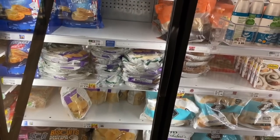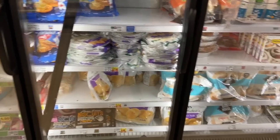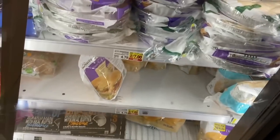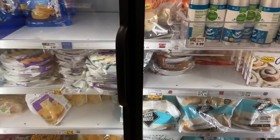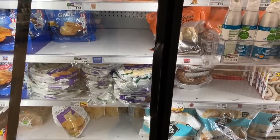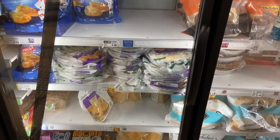A really nice deal on the Sister Schubert's Sausage Pinwheels — my store for some reason doesn't carry those. They're on sale $2 for $7 or just $3.50 each, and we have an awesome digital coupon for $1.50 off that product. So after that coupon you're going to get it for just $2, which is awesome because they're regularly $4.79 — huge, huge savings.